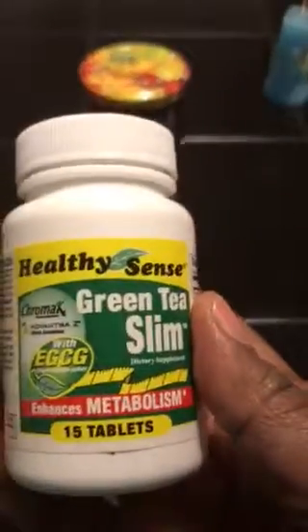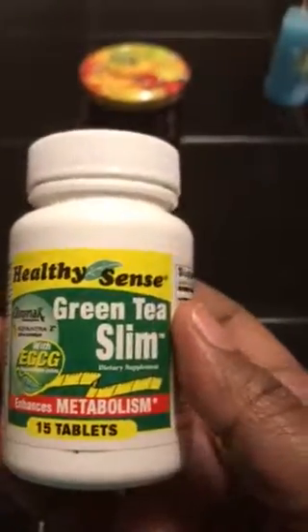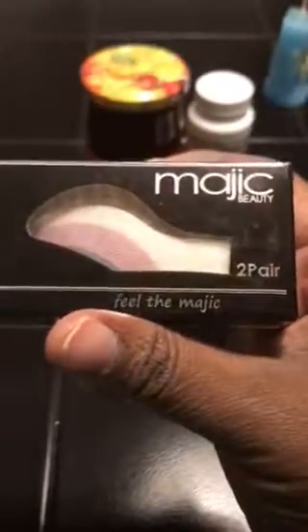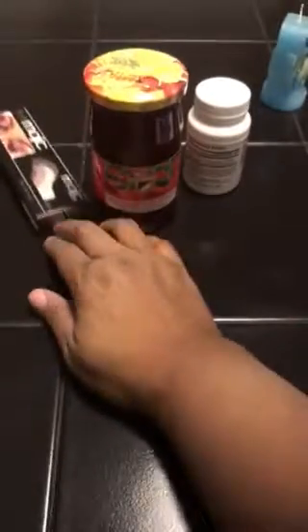I wanted to try this Green Tea Slim by Health Sense. I got some eye makeup cake and it looks like this — it's an eyeshadow that you just press onto your eye. It fell off, but I decided to give that a try.